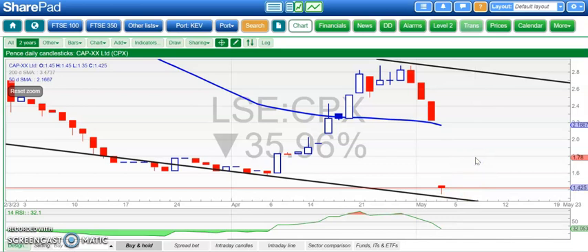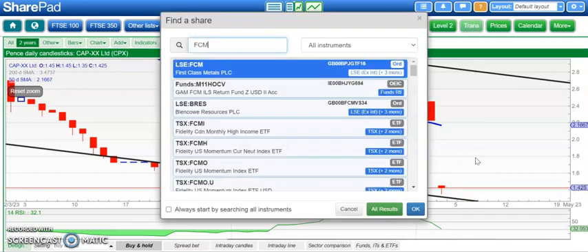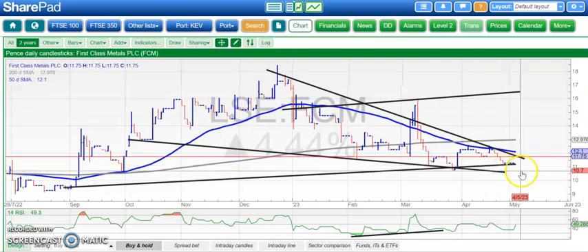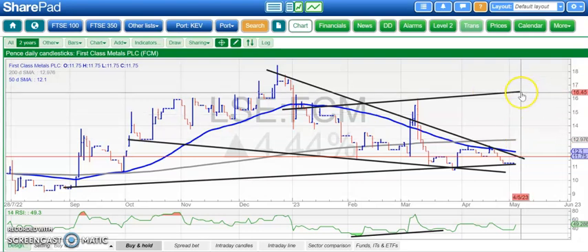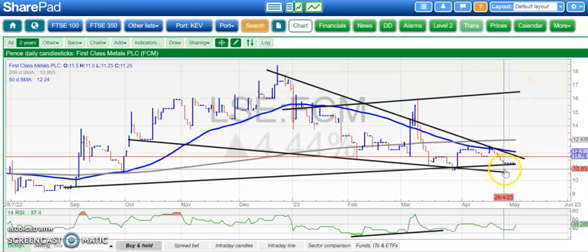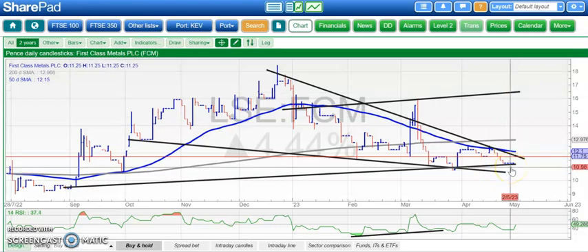Moving along to a stock with decent news today: First Class Metals. We're looking for the shares to close above that resistance line from December. After that, looking for the 200-day moving average, still rising at 1.3 pence. Ultimately, maybe by the end of next month, back up at 1.6 pence — fair after the double bounce we've had off the floor of that rising trend channel from September.